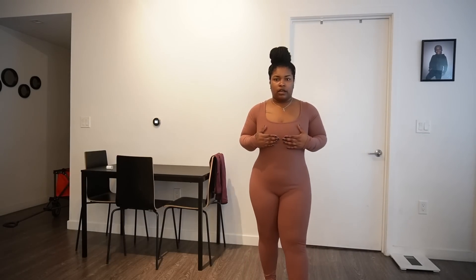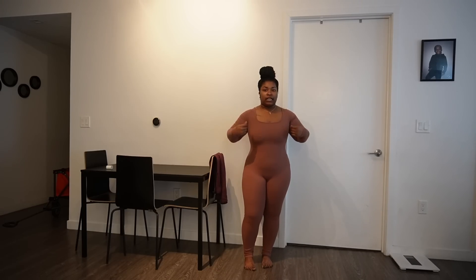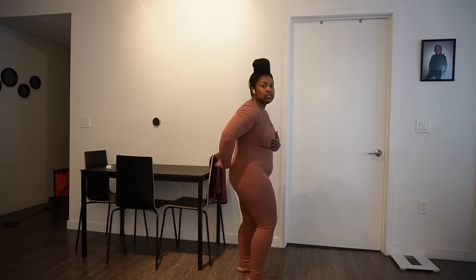Another bodysuit — I literally have so many tennis shoes so y'all are gonna see so many bodysuits. I actually need to buy some oversized button-ups, like shackets, to go with it. The only thing I don't like about this one is it has a gap in the back. I should have probably sized down — I got a size large, probably should have gotten a medium. But it is so cute and comfortable.